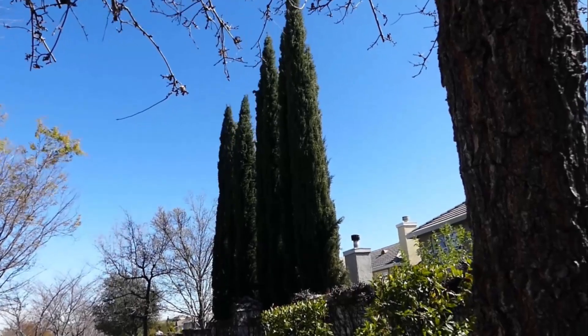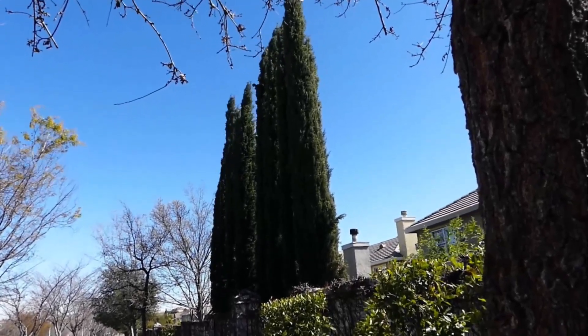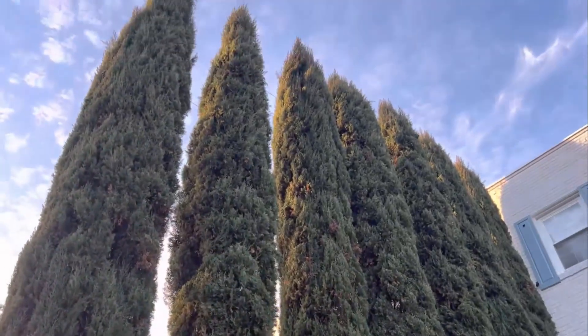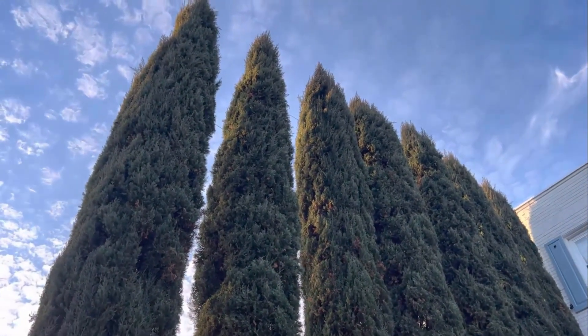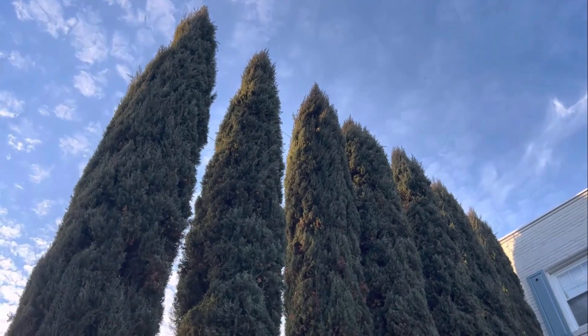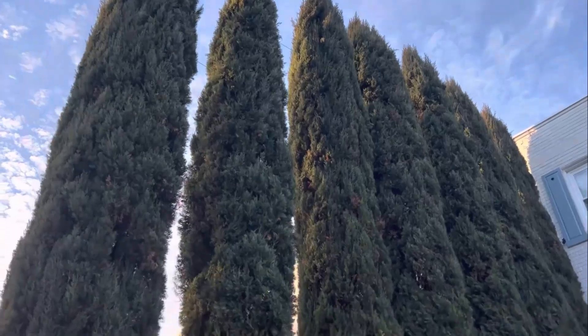Italian cypress has an elegant impact on any landscape and can usually grow 1 or 2 feet per year. It has dense, blue-green foliage that holds its shape without pruning. It can grow 25 feet tall and 3 feet wide.